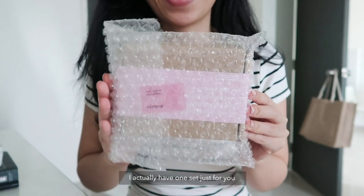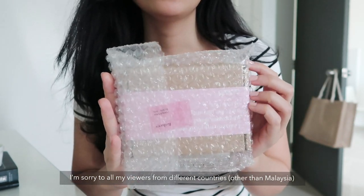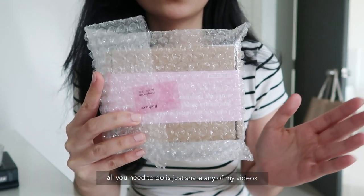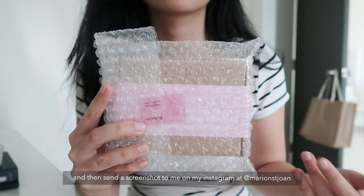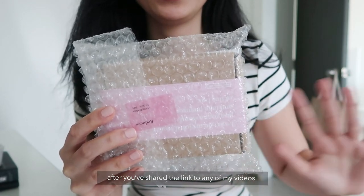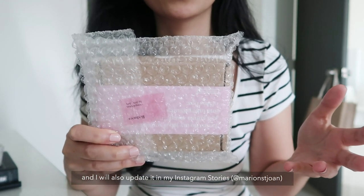Good news for you guys — I actually have one set just for you and it will be a giveaway within Malaysia. I'm sorry to all my viewers from different countries other than Malaysia. I promise you that I will have giveaways for you guys in the future. Now, how to win this? It's very easy. All you need to do is just share any of my videos on Twitter or Facebook and then send a screenshot to me on my Instagram at Marion St. John. You don't need to subscribe or follow me anywhere — just send me the screenshot after you've shared the link to any of my videos. Good luck you guys! I will contact the winners on the 7th of March and I will also update it on my Instagram stories. So stay tuned!